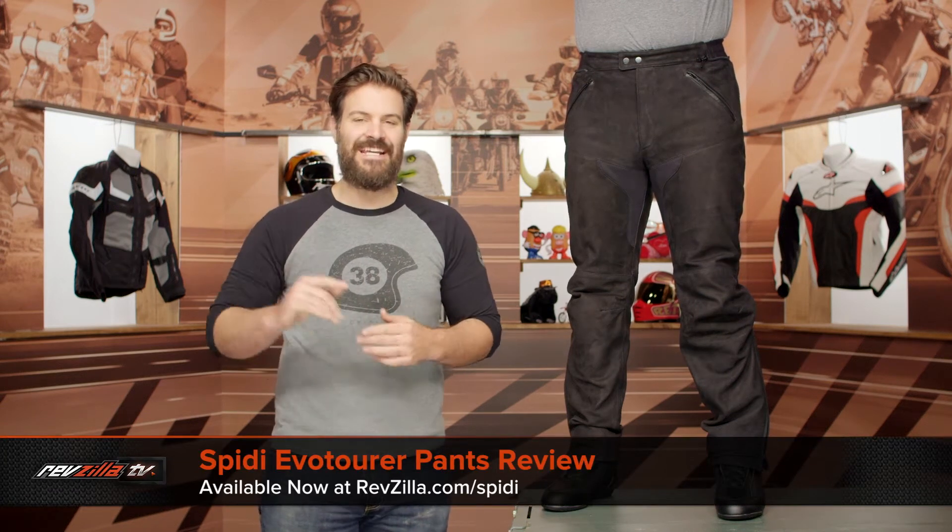Spurgeon here with RevZilla, and today we're going to take a look at the Spidi Evotour pants available at RevZilla.com.